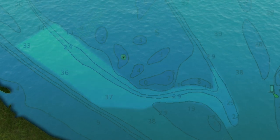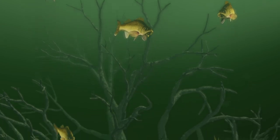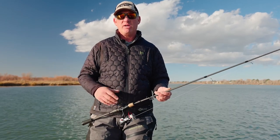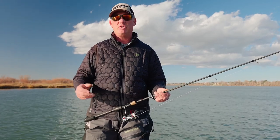a nice deep shelf that drops into 30, 40, even 50 feet of water. Those fish tend to hang right at the bottom of that drop, trying to get out of the current, which on the Columbia River runs between 1.3 and 1.6 miles per hour on average, depending on what the dams are doing.